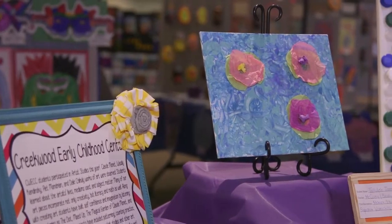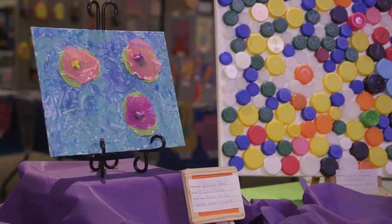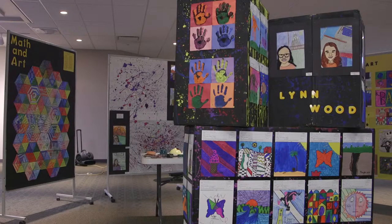This year we added pre-K through 12, so we're really, really excited about how much it's grown. It's so cool to be able to see what the kids are doing at that really early level. And then as you move through the show, you watch how they develop as artists.